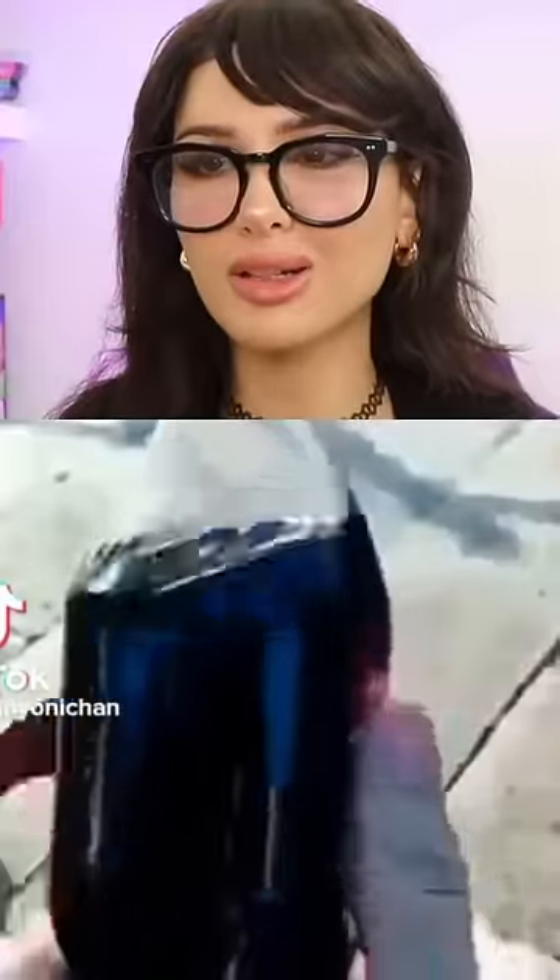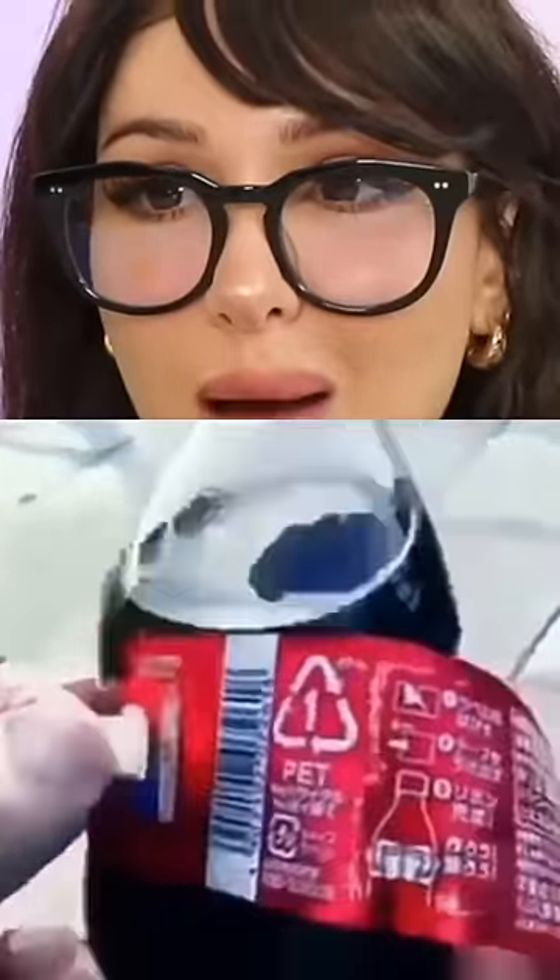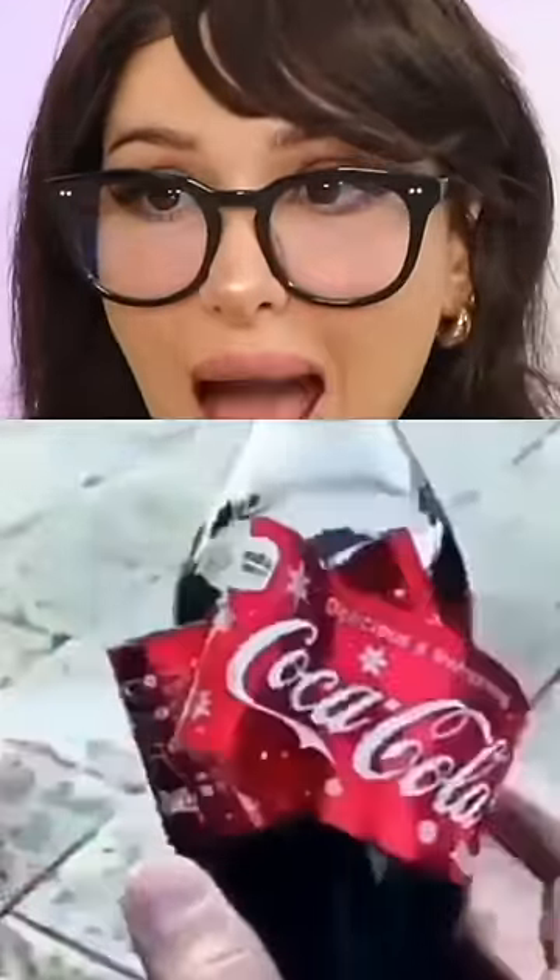Whoever designed this Coke Christmas bottle deserves a pay raise. I have never seen this before, but you can actually take off the wrapper and then pull this hidden tab in the back — and look what it does. It makes it into a bow!